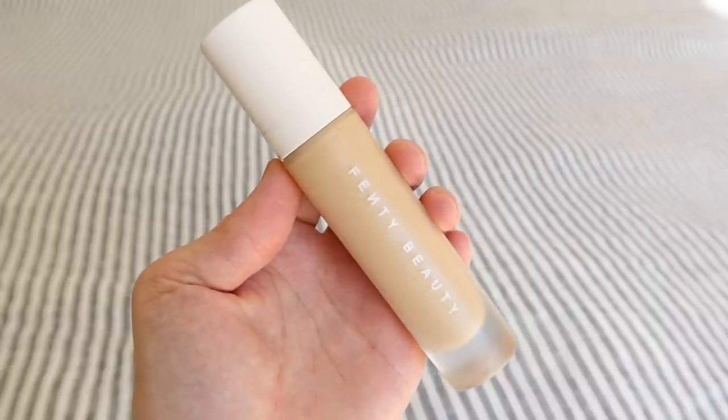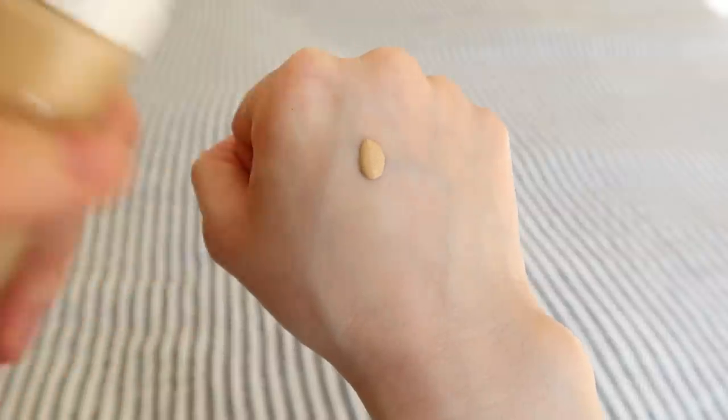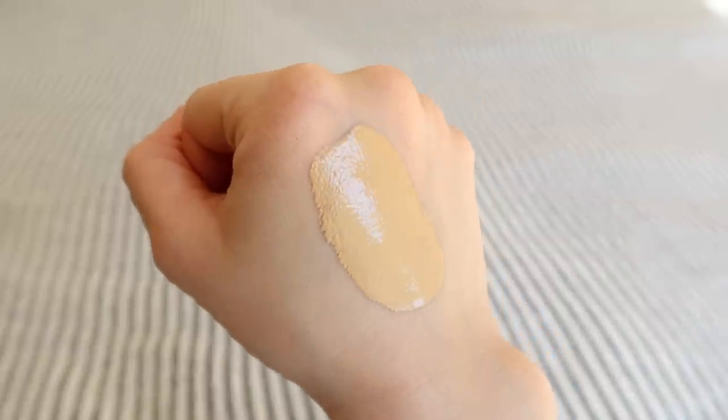We have this Fenty foundation — the Pro Filter Soft Matte Foundation in 190. This is a foundation I pretty recently started using. I feel like I just didn't give this foundation a chance when it came out, or maybe my skin was just really different back then. With how my skin is now, it has performed so much better than four or five other foundations and tinted moisturizers that I've tried to use on top of the flakiness.